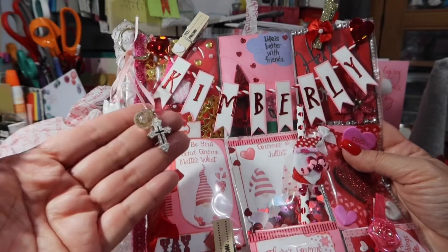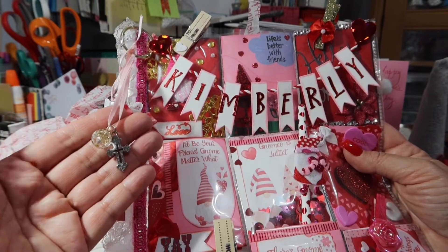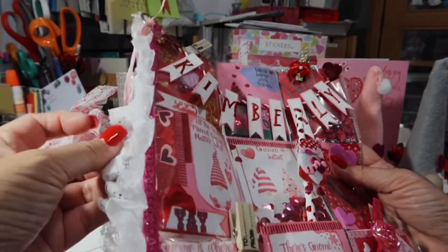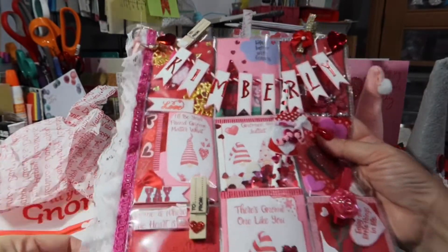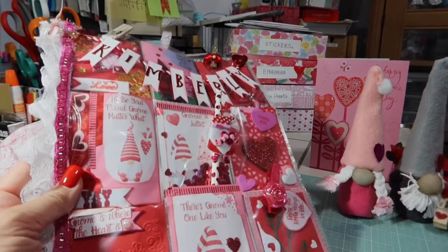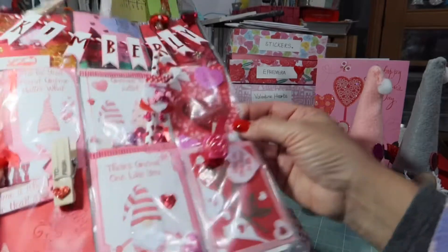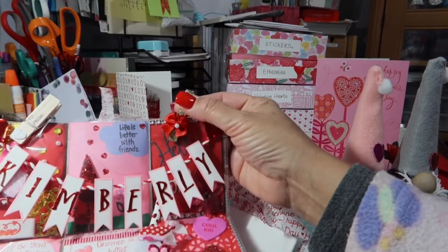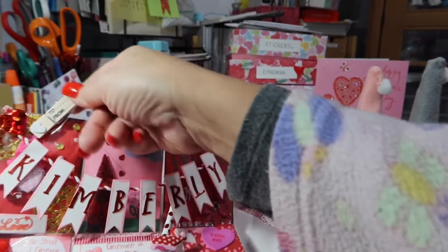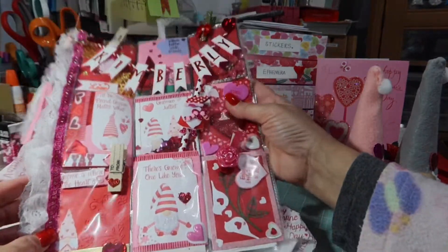And then look at this — she has a cross. That is so beautiful. And I love this lace that she used. This is really pretty. Look at this fun little paper clip — I have some of these but I didn't think to put it on a little paper clip like that. What a great idea. And look at this gold paper clip — she put this red bow on with a little pearl, and then there's another one right here. I love this.